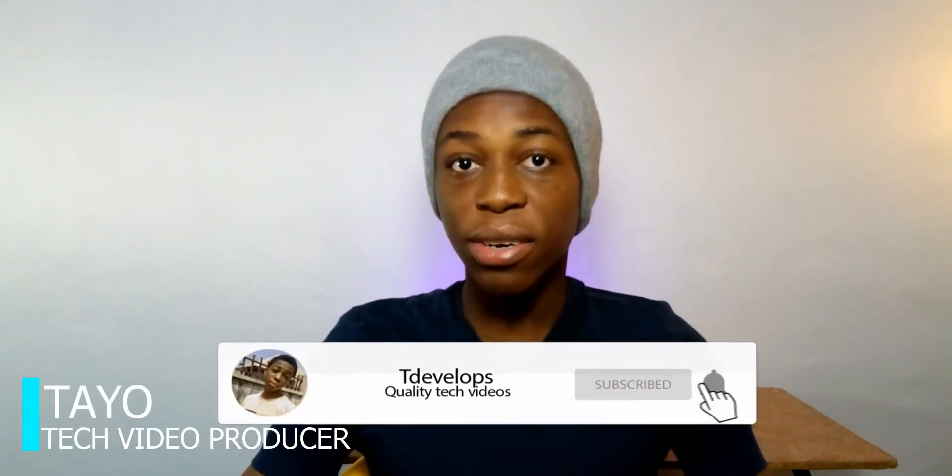Apple just announced their new iMac, which will be available for order on the 30th of this month. My name is Tayo, I make tech content like this, so subscribe if you're interested.